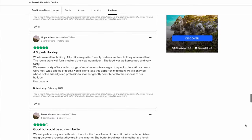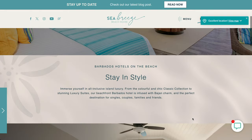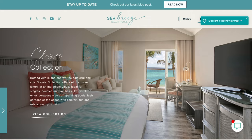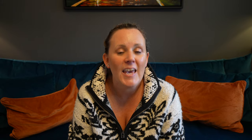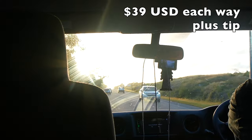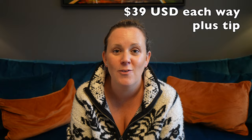We booked a classic room with a standard view through Destination 2, and we flew with Virgin Atlantic using air miles — it wasn't a package holiday. If you book direct with Seabreeze Beach House on their website, transfers from the airport are included. If you book a luxury level room, transfers are also included. For us, we made our own way and jumped in a taxi, which was $39 there and $39 back, covering four people with four people's worth of luggage.